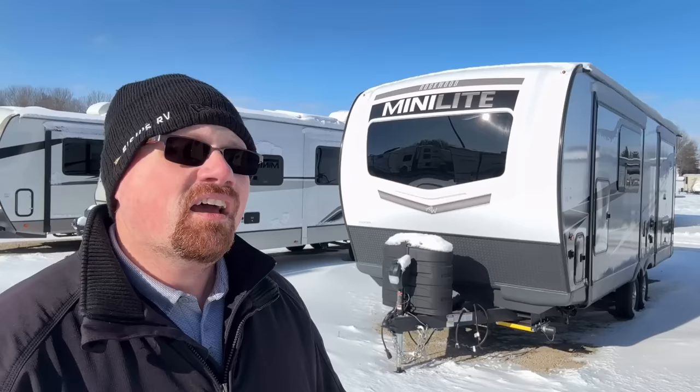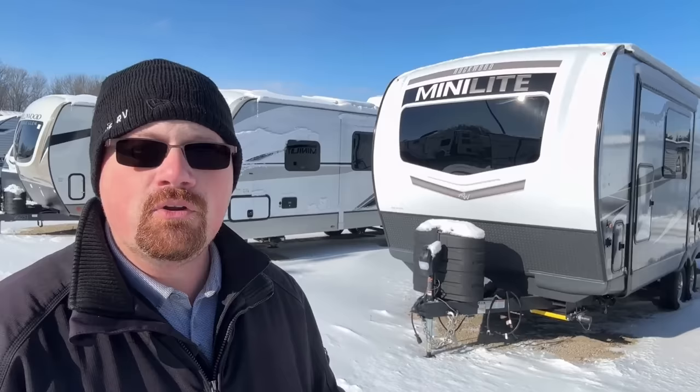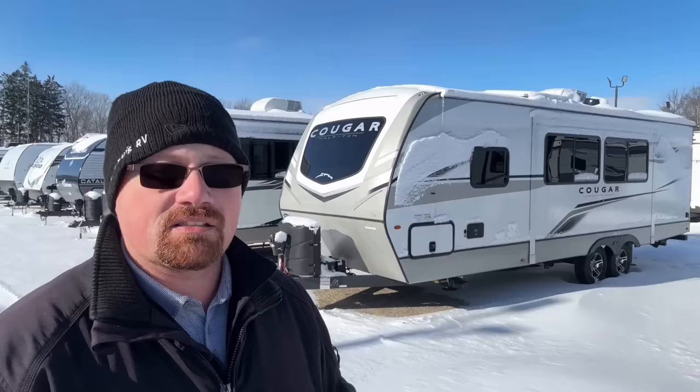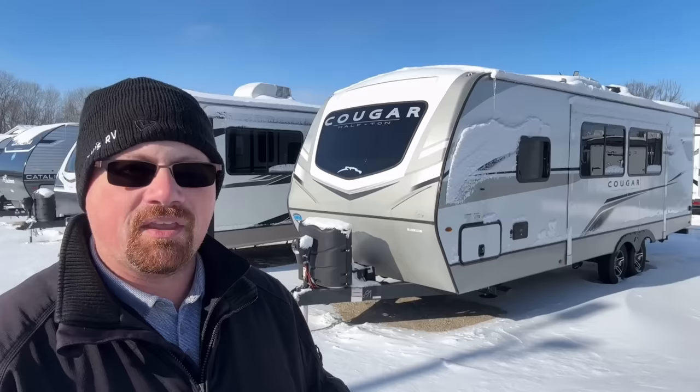Before we get to our final pick today, I want to leave a quick honorable mention. Rockwood has also come out with quite a few new models this year, and there's something about their new 2517S that really struck me. I'll leave a link in the video description — it's less than 26 feet, lightweight, half-ton towable, with great suspension, an amazing kitchen, and fantastic travel access overall. But there was one new model that once again kind of slipped out there that really, really spoke to me — and that's the new 25 MLE Cougar.